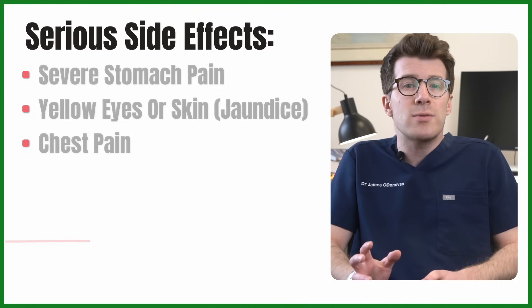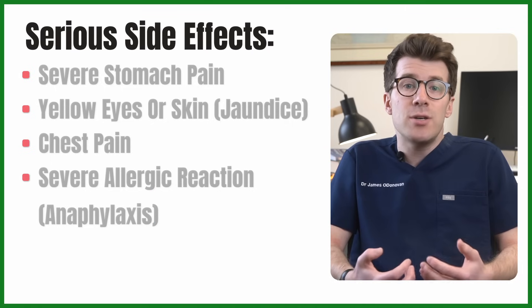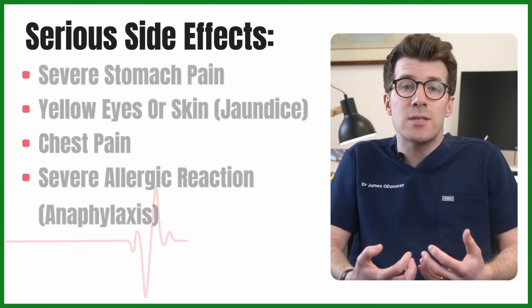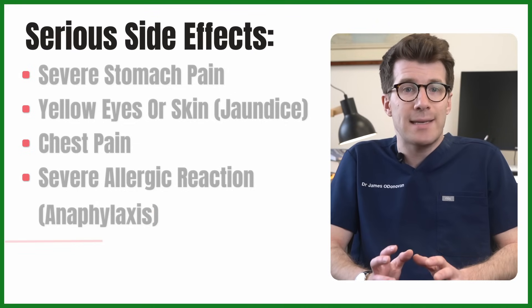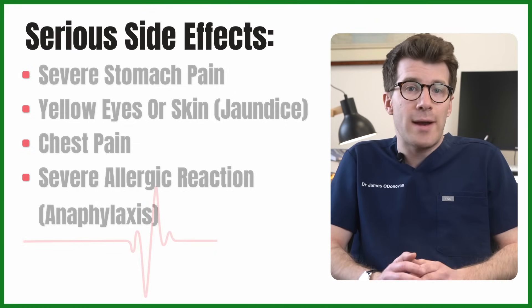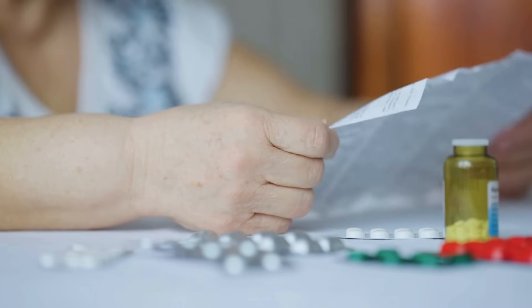Very rarely, amlodipine can cause a severe allergic reaction called anaphylaxis, which can cause swelling of the tongue and lips as well as difficulty breathing. If this is the case, you need to seek emergency medical attention immediately, because this could be life-threatening. Remember, this is not a full list of side effects — always read the information leaflet fully to find out more.